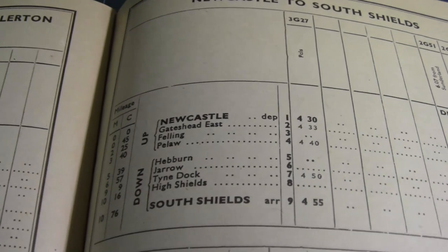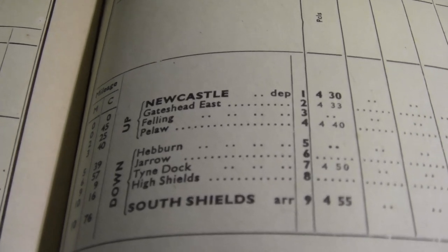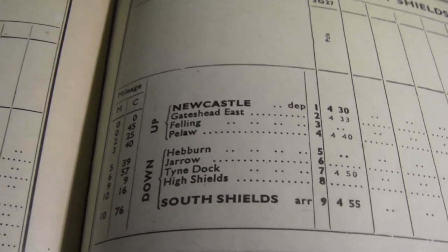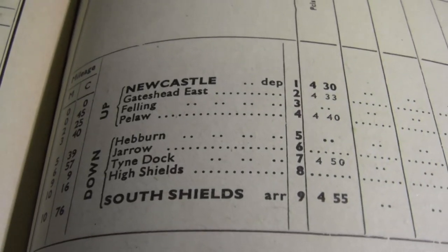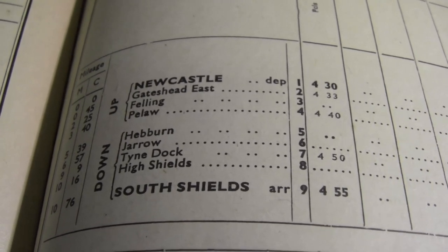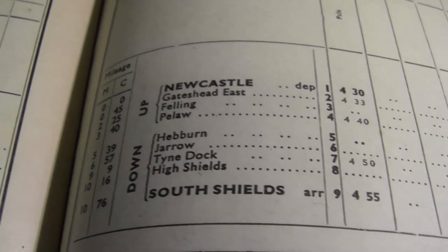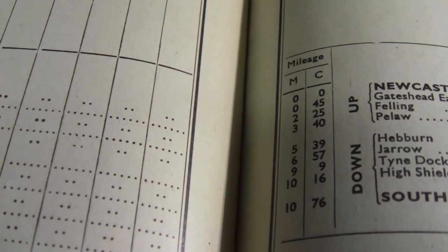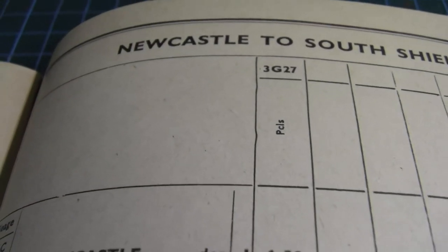Now we're going to look at the Newcastle to South Shields train - total journey time of 15 minutes, a little bit shorter than the Sunderland train. All the stops: it departs from Newcastle, Gateshead East, Felling, Pelaw, Hebburn, Jarrow, Tyne Dock, then High Shields and arrives at South Shields. There we have the mileage - total mileage 10 miles - and it looks like it's got parcels added to it.